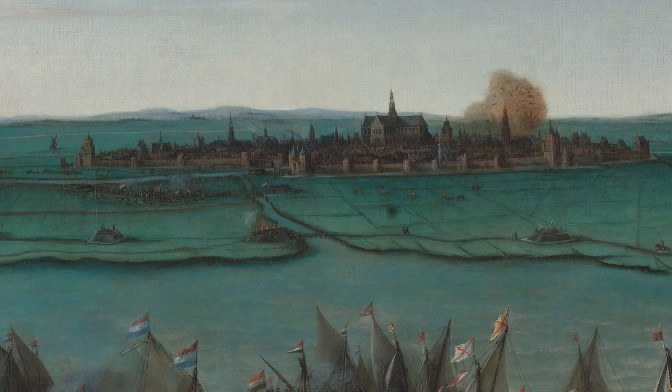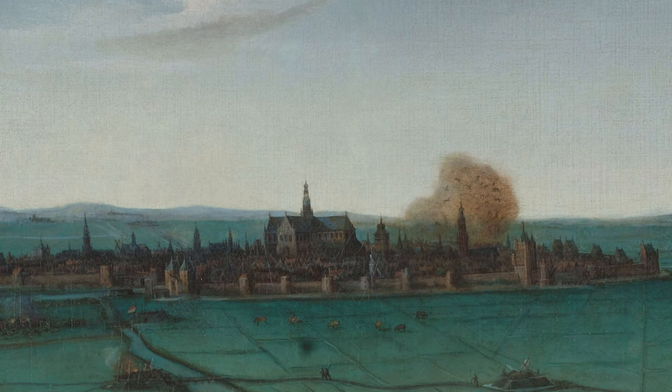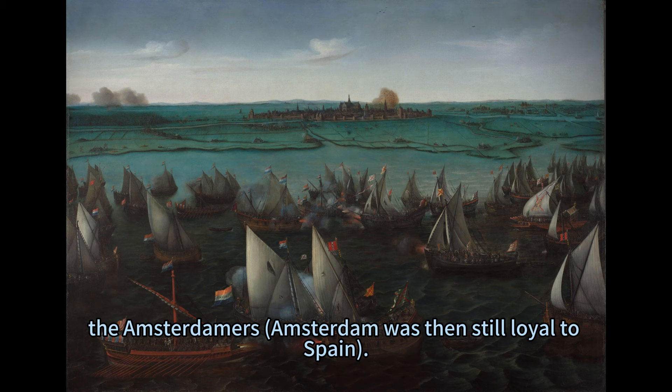Haarlem was one of the first cities to join the Dutch revolt against Spanish rule, and as a result it was besieged by the Spanish army for seven months. The Haarlemmermeer, a large inland lake, was a vital supply route for the city, and the rebels tried to recapture it from the Spanish and their allies, the Amsterdamers — Amsterdam was then still loyal to Spain.